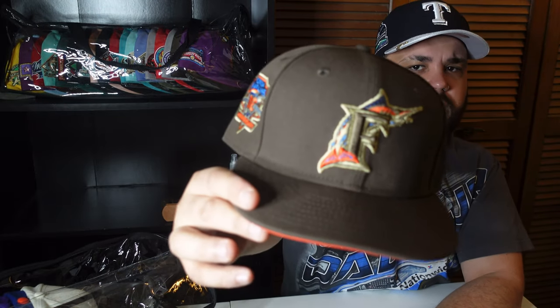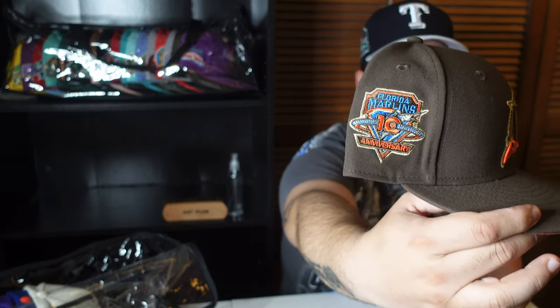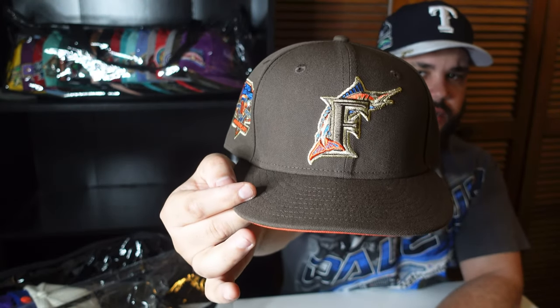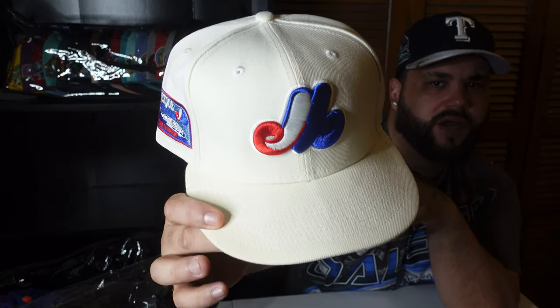Here we go — boom, Florida Marlins, orange UV. Nice little fall hat. I got a couple brown hats in my collection. There was a point in time where I was just collecting brown hats because they're so earth-vibes, tonal — you can wear them with everything.